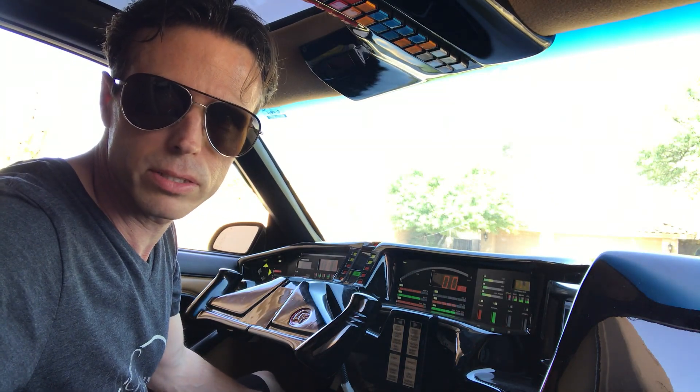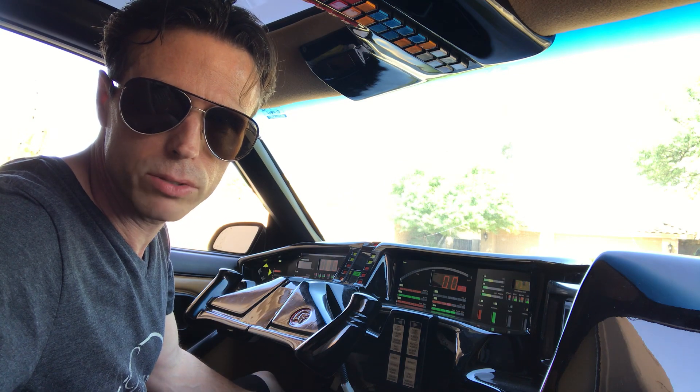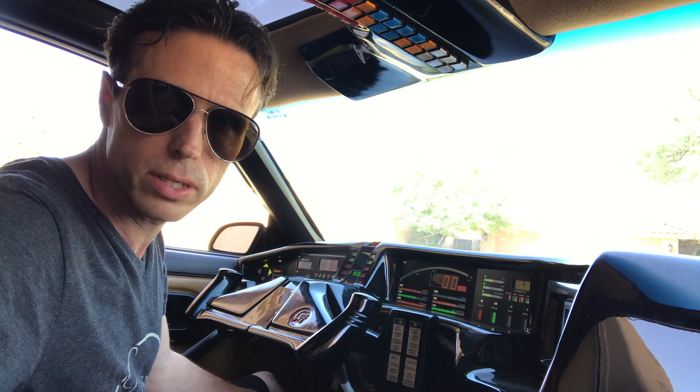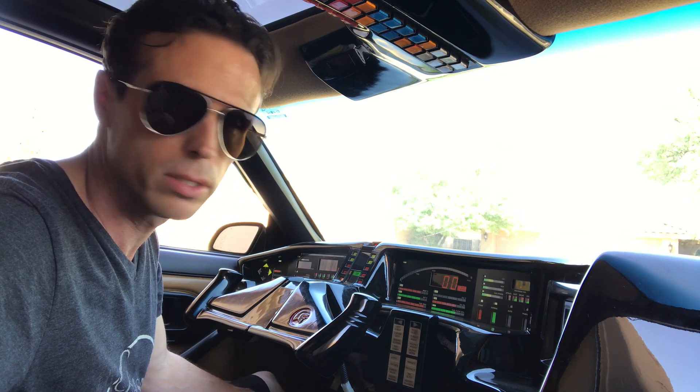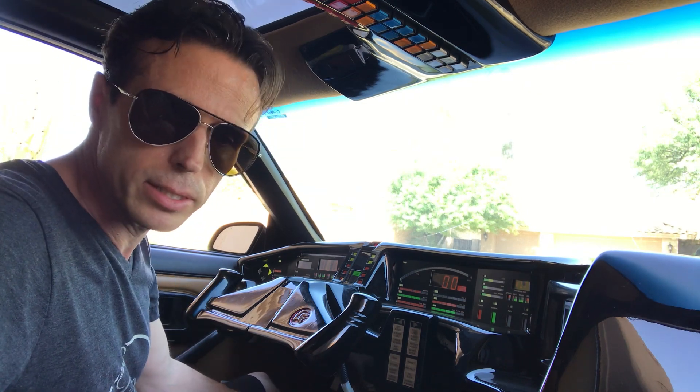Hey guys, here is the first test — on video at least — of Kit driving autonomously. He's got a set of coordinates that he's gonna hopefully drive to, and he should go up the street there, so let's give it a shot.